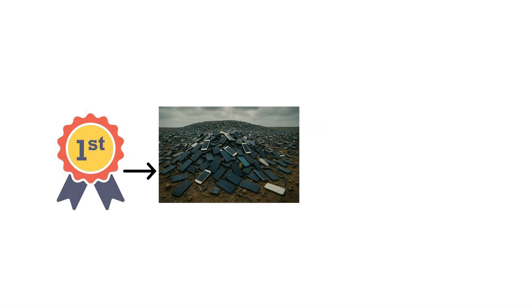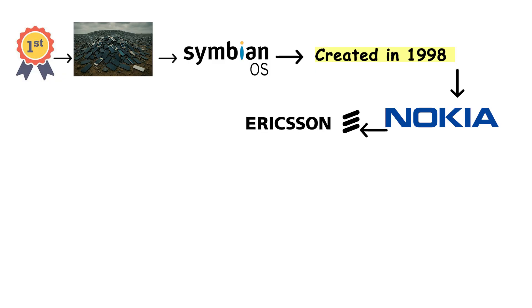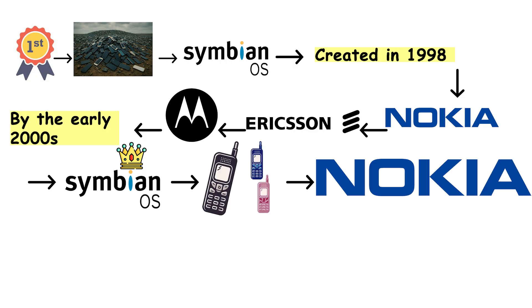The first true smartphone operating system was Symbian, created in 1998 by Nokia, Ericsson, and Motorola. By the early 2000s, Symbian ruled the mobile world. If you had a phone back then, chances are it was a Nokia running Symbian.